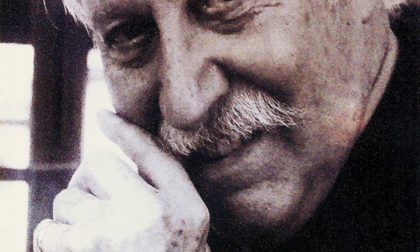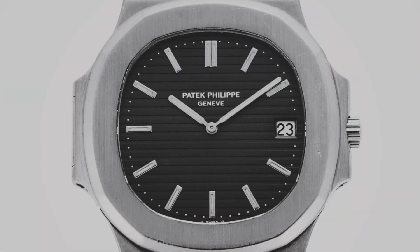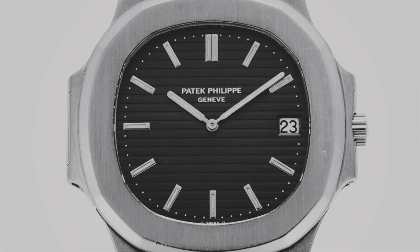He has quite some models which are designed by him, which are meaningful for the watch industry — such as the Nautilus, which was produced and designed after the Royal Oak.